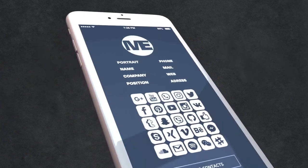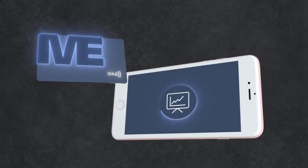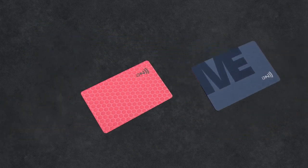Simply transfer your ID with NFC to the smartphone. You can not only share your profile but also presentations, films and files — protected and only for selected people.